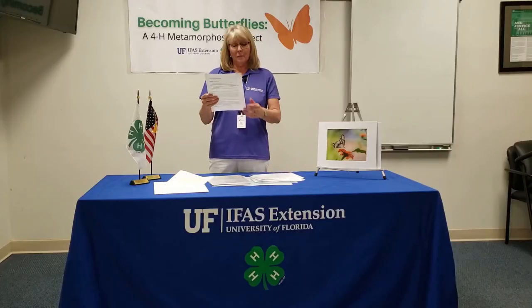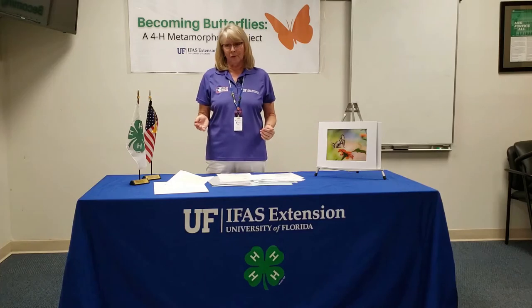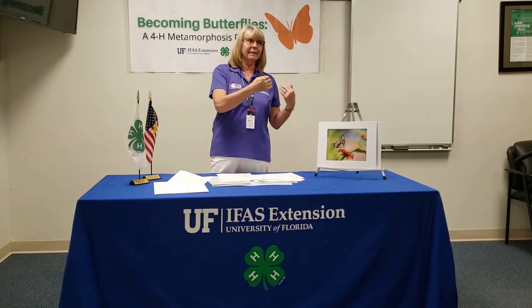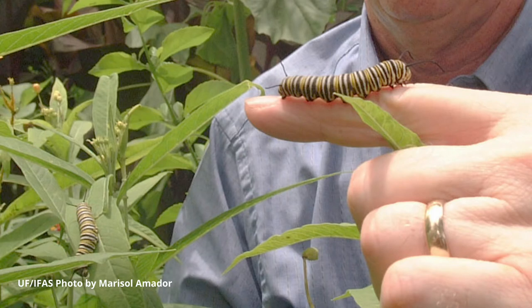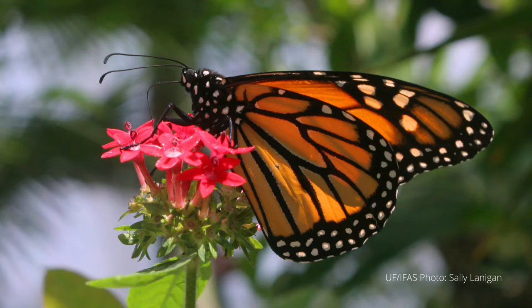So the monarchs eat milkweed. Milkweed is toxic to birds, and therefore birds know that when they see a yellow, green, and white caterpillar, they can't eat it because they will get sick. The same thing is true when they're adult — birds can't eat them.